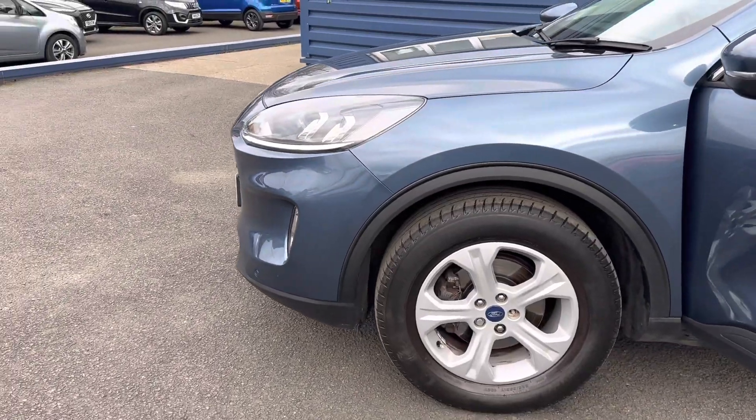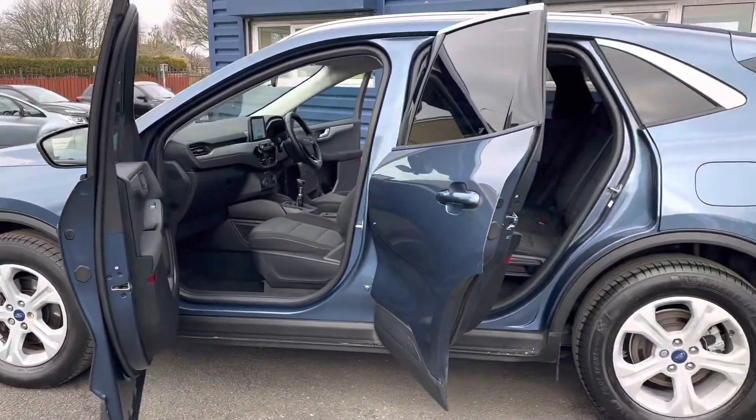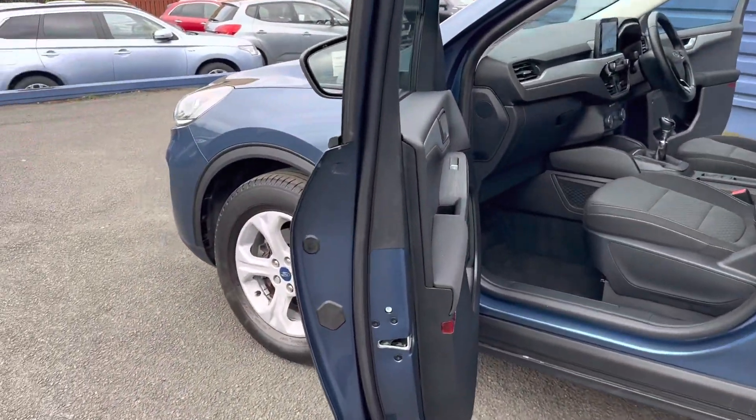It still has manufacturer's warranty until August 2023. It's finished in a lovely metallic blue — a lovely car, and it's the new shape Kuga.